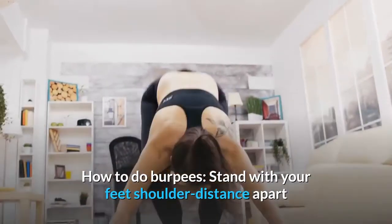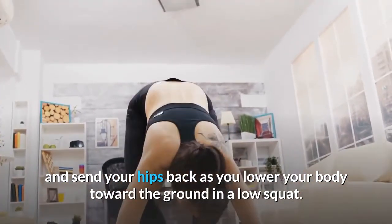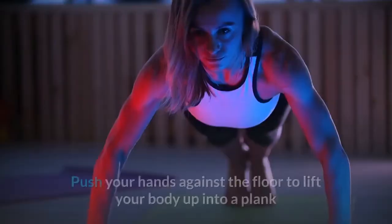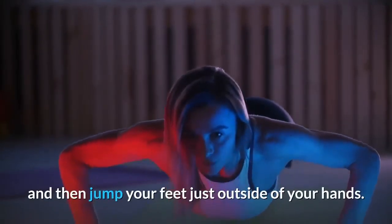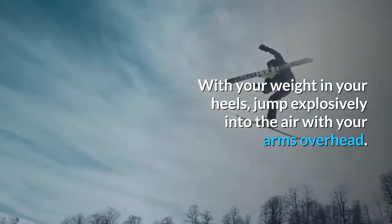How to do burpees: Stand with your feet shoulder distance apart and send your hips back as you lower your body toward the ground in a low squat. Then place your hands right outside of your feet and hop your feet back, allowing your chest to touch the floor. Push your hands against the floor to lift your body up into a plank, then jump your feet just outside of your hands. With your weight in your heels, jump explosively into the air with your arms overhead.